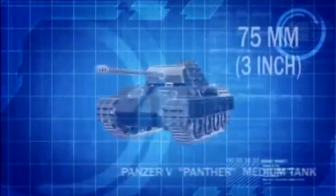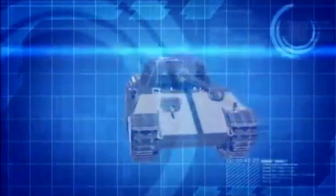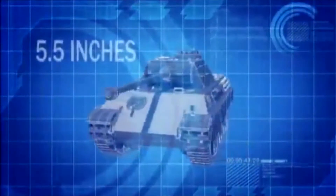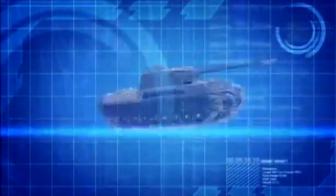The Panther is armed with a high-velocity 75-millimeter main gun, and its sloping front hull gives it the equivalent of 5½ inches of armor protection, making it almost impervious to head-on attacks.